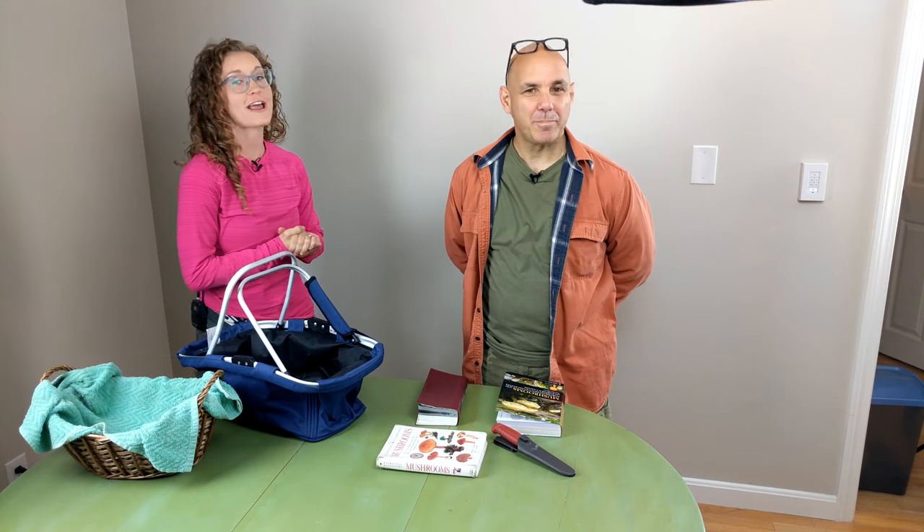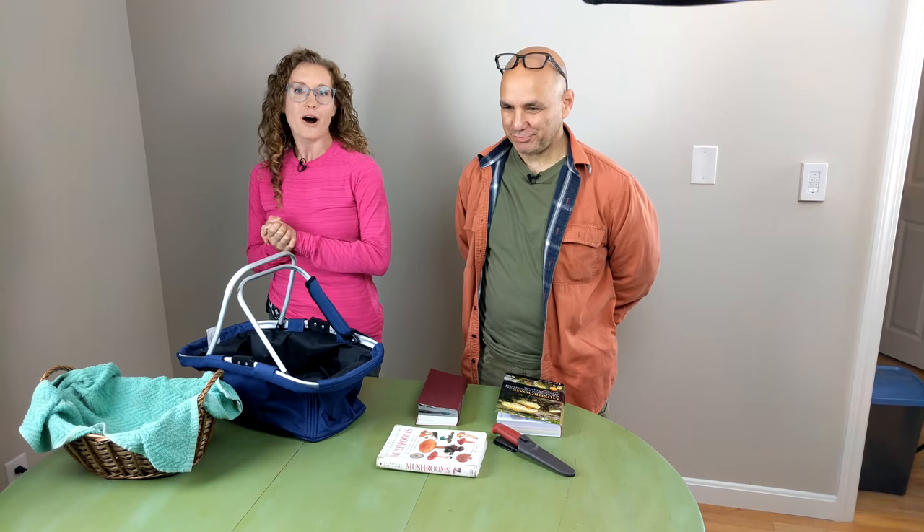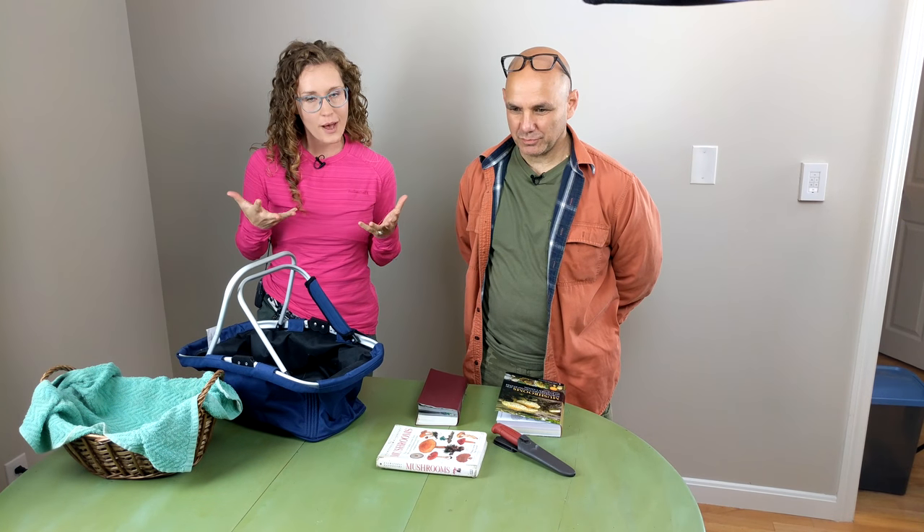Hey Nourishable, this is Dr. Lara and today I am very excited to be joined by my friend Paul Battaglia. Paul is a chef and also an experienced mushroom forager, so we're going to go on a little adventure in the forest right around our house and go forage for some mushrooms.